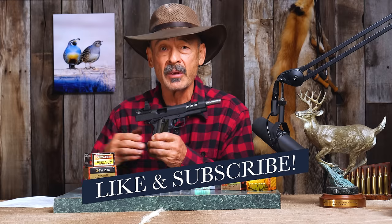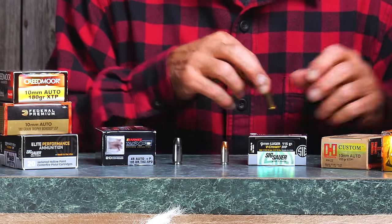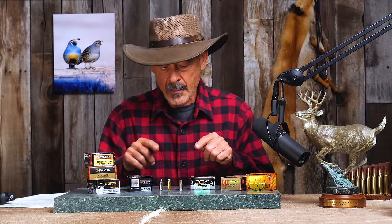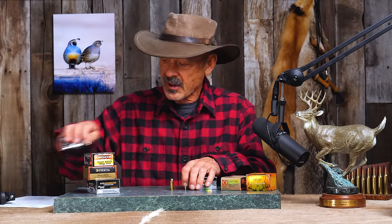Auto-loading handguns were becoming the standard for police departments as well as the military, which had been using the 45 ACP in the 1911 Colt. So what Colonel Cooper wanted to do was find a cartridge that would perform like the 357 Magnum but in a format to better fit auto-loaders. He came up with the 10 millimeter. 10mm is the same as 40 caliber — it goes faster than the 45 ACP and hits harder than the 9mm. There's your happy balance.